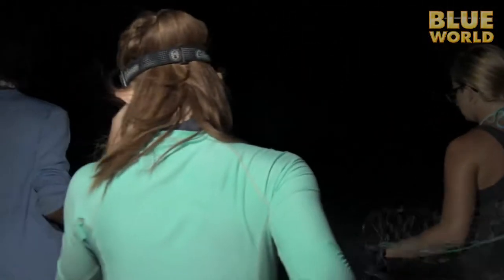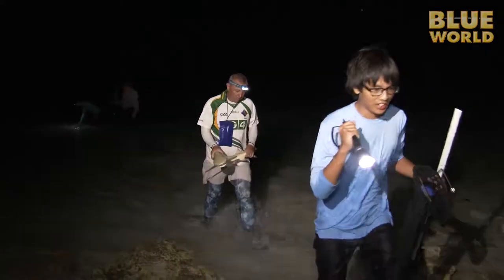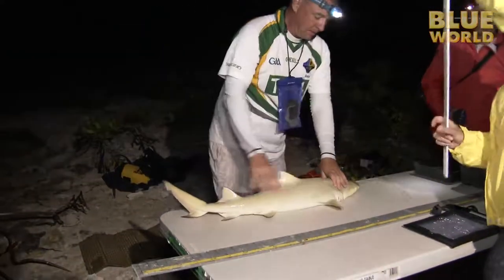It's the middle of the night on the tropical island of South Caicos. A group of marine biology students are wading into a mangrove helping to tag baby sharks. How I got here is an interesting story.